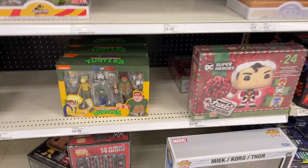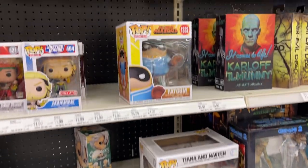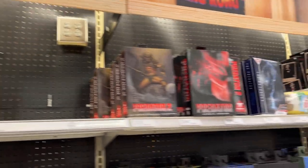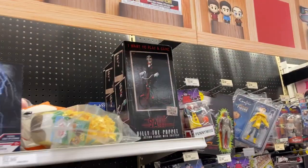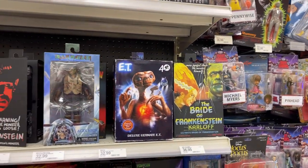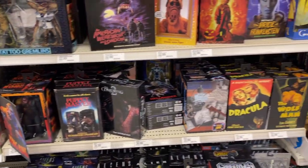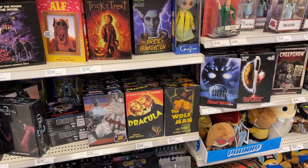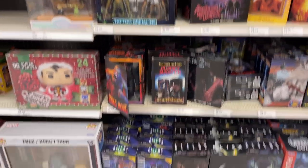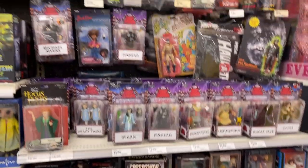Got some Turtle Packs. Fat Gum. Predators. Billy the Puppet. Bride of Frankenstein. Kong. Godzilla. Dracula. That Werewolf. Gargoyles. All kinds of movie monsters.